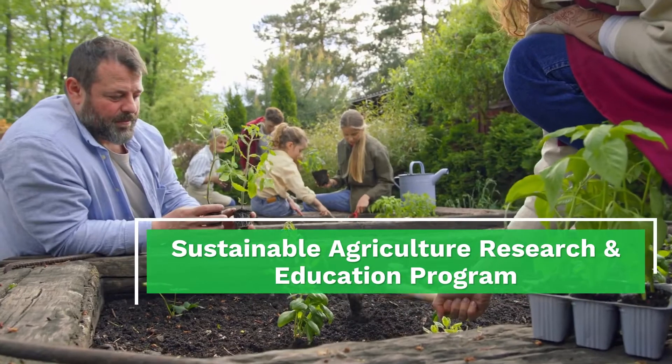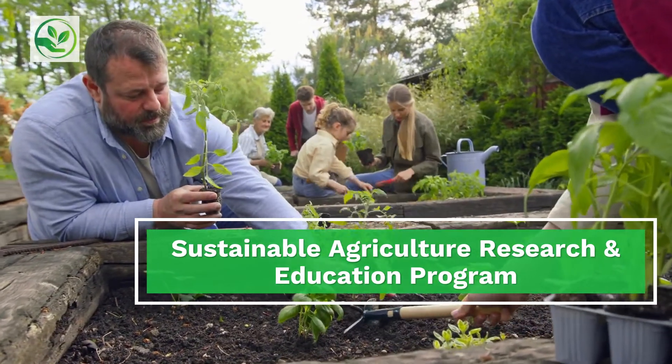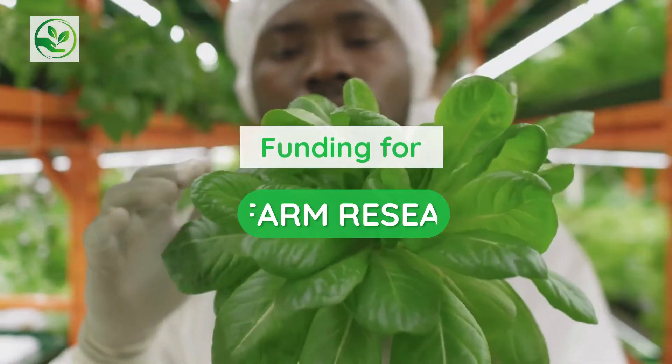Have you heard of SARE? SARE stands for the Sustainable Agriculture Research and Education Program. SARE provides funding for farmers to do on-farm research.